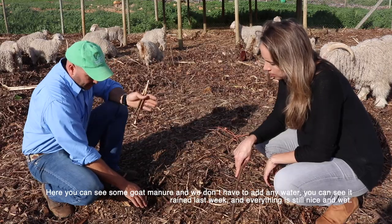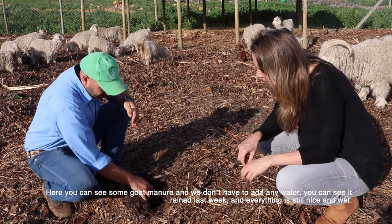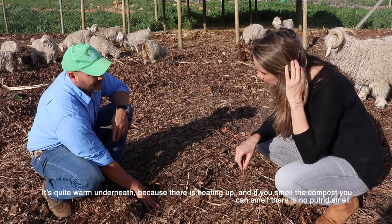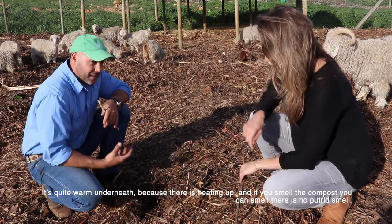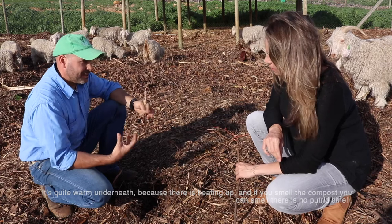We don't have to add any water. You can see it rained last week and everything is still nice and wet, quite warm underneath because it is heating up. And if you smell the compost, you can smell there's no putrefaction — although there's a lot of nitrogen, there's no stink.